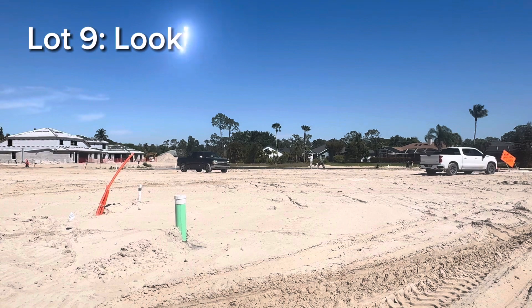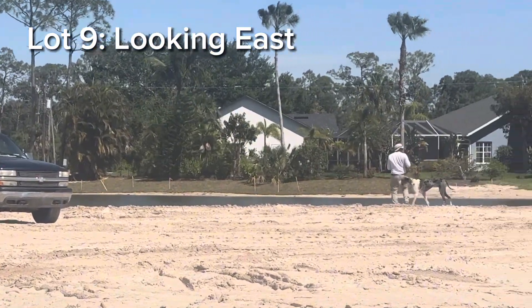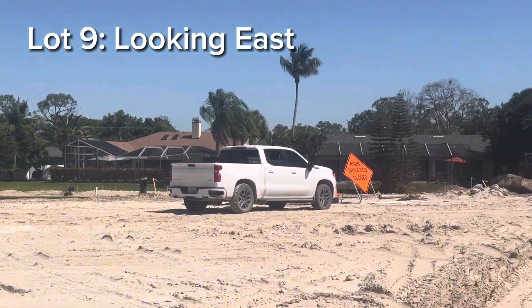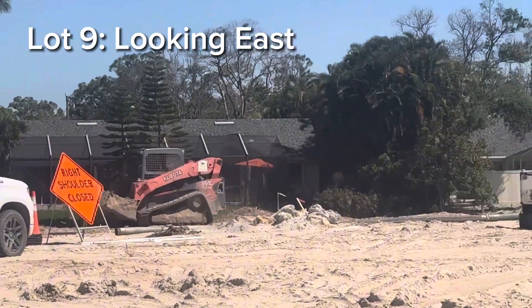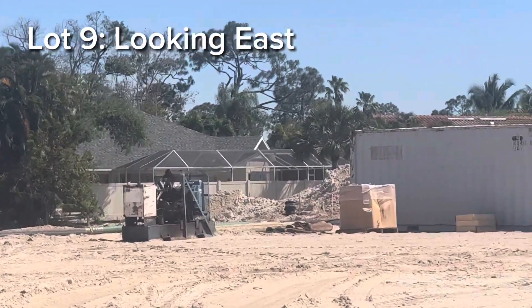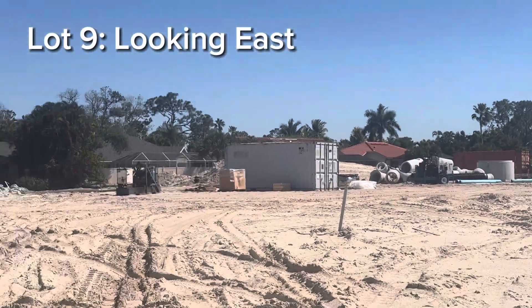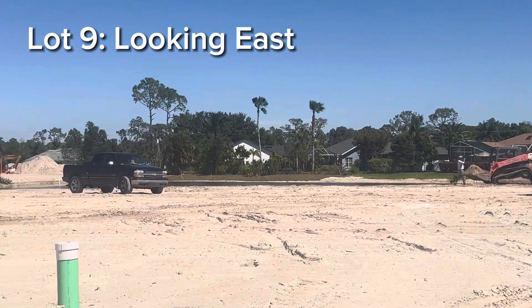We're facing Lot 9. There is a water view here and you will be looking at some existing homes across the water. This has the eastern exposure over that water basin, and across there you have those homes.